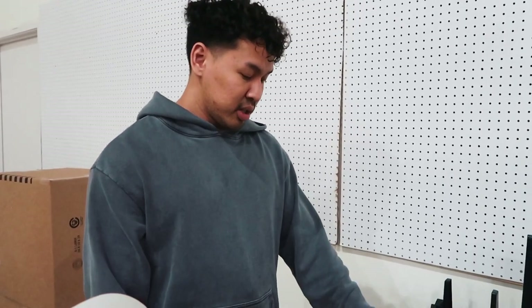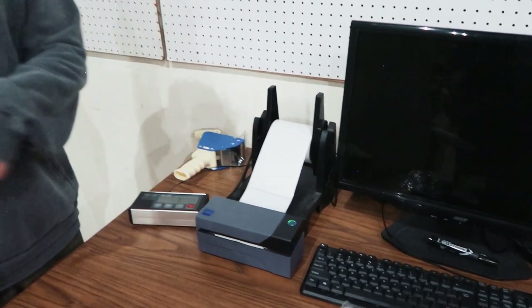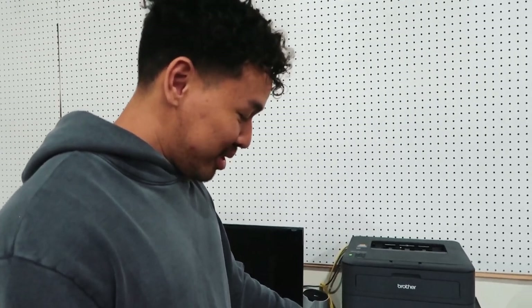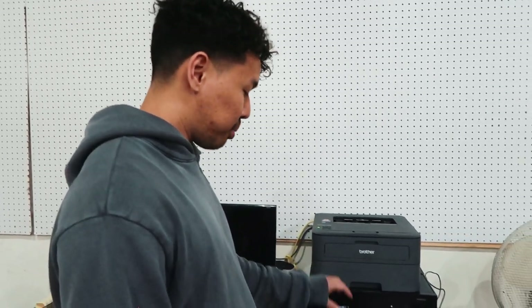The Dymo XL model would jam all the time on us, so the Rollo has been a lot better. We always get the Dymo printer too but we've gone through at least 10 of those — they always end up dying on us. This laser printer we use for FNSKU barcode labels that go on products, and it gets a lot of use. I highly recommend a laser printer over inkjet, especially if you work in a hot warehouse or extreme temperatures — they hold up a lot better.